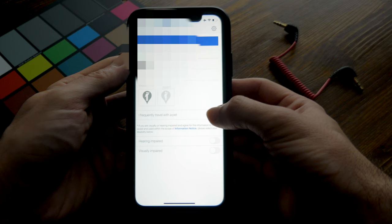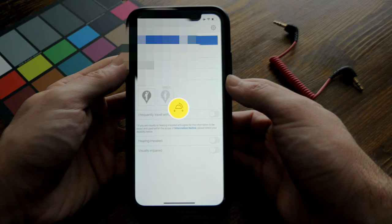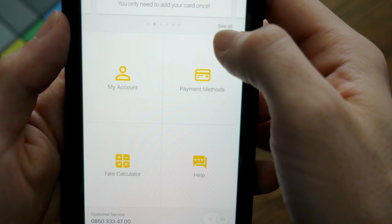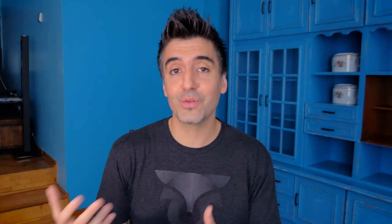There are a couple of other options you might find useful. You can add that you travel frequently with pets — if you've got a cat or a dog, they're required to be in a crate, but you can set that as an option so taxi drivers know you have your pet with you. You can also indicate if you're visually or hearing impaired. You've got the option to add a credit card so you don't have to worry about exchanging cash, and you can toggle your payment preference between cash and credit card depending on each ride.